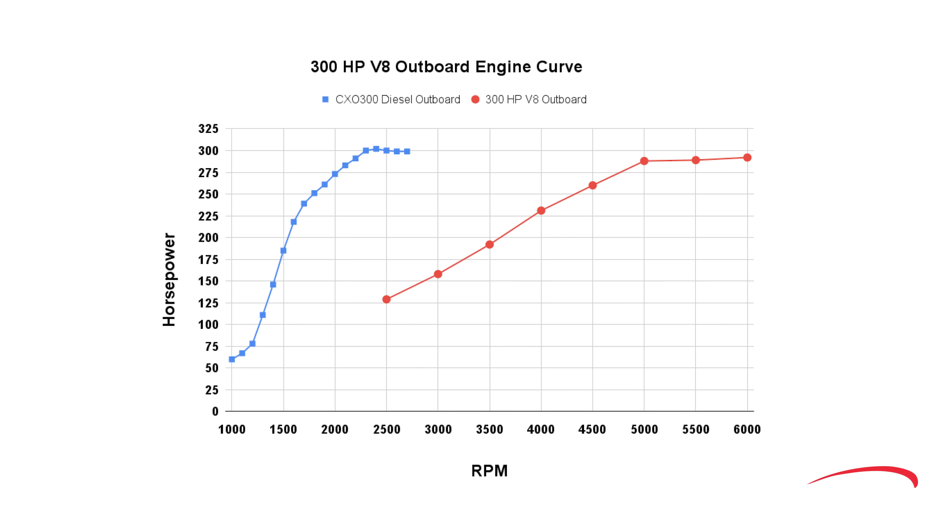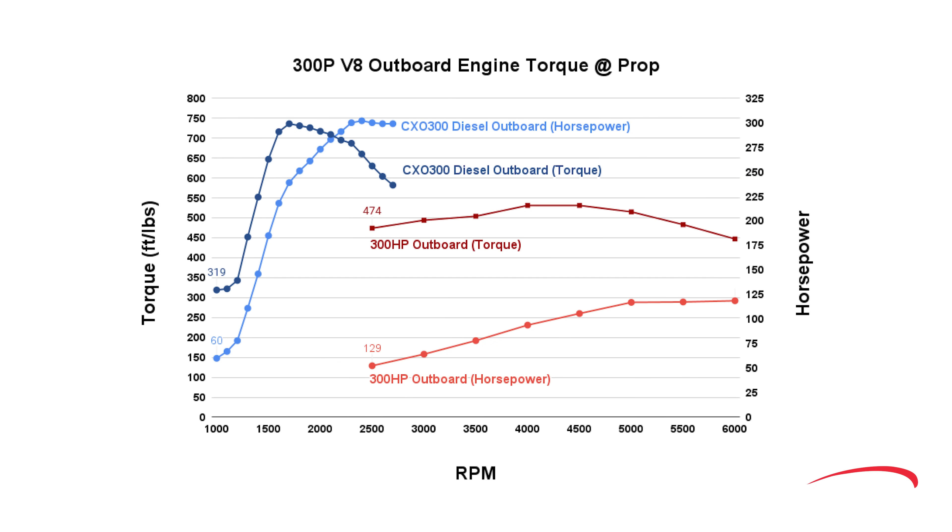This chart tracks the horsepower curves of both the Cox diesel and a popular V8 gas outboard. Both motors are rated at 300 horsepower, but that's the only thing that's equal. Look at where max horsepower is developed. When we pick up the dyno reading for the V8 gas engine at 2,500 RPM, it's developing only 129 horsepower. At that RPM, the Cox V8 diesel has already developed 300 horsepower — that's 133% more power when you need it to get the boat on plane. The gas engine doesn't develop its peak horsepower until the engine is screaming at 6,000 RPM, where you don't need it.